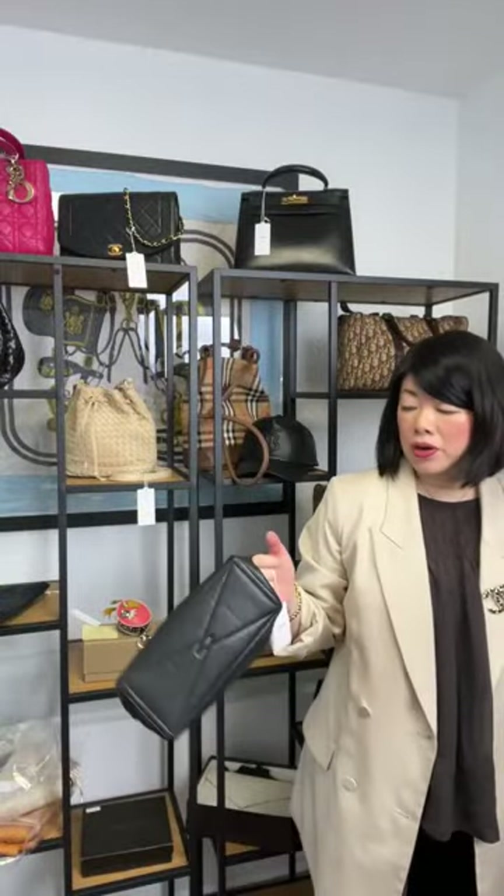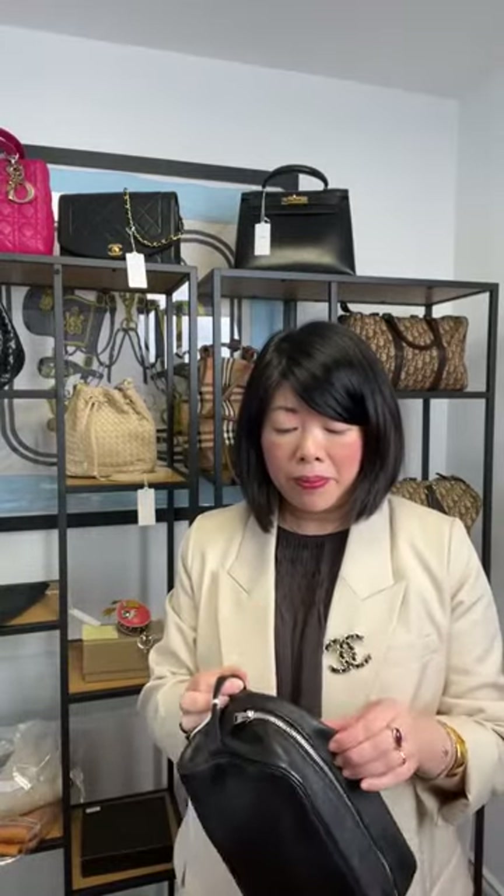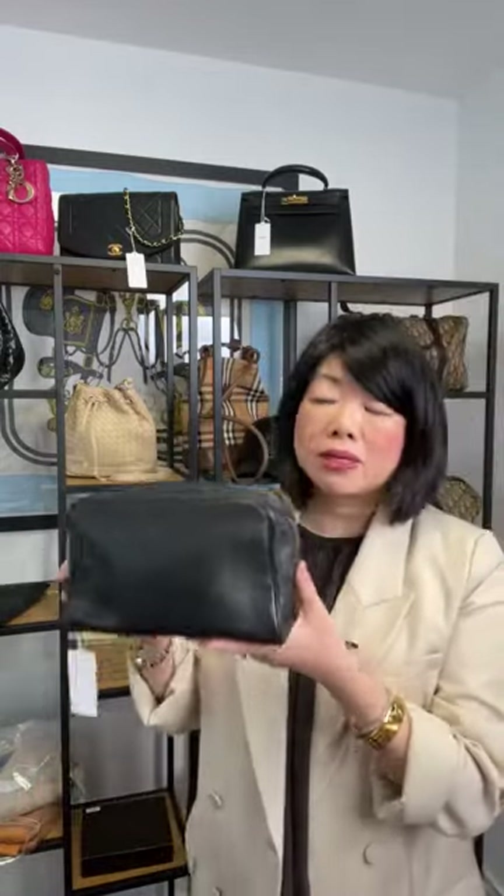It has a handy little handle so you can hold it when popping to the bathroom. It's only £500, which is $619 US. What can you buy for £500 from Hermès? It's probably not even a charm now. Fantastic deal — makes a great Valentine's gift.